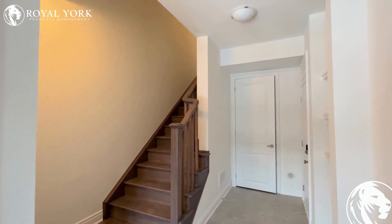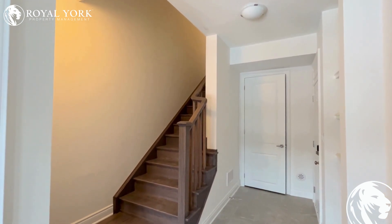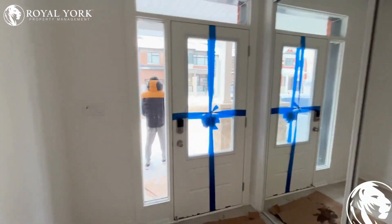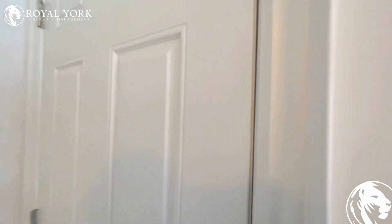Hello and welcome to this beautiful property located at 13 Keppel Circle, Brampton, listed by Rollyock Property Management for lease. It's a three-bedroom townhouse. Here's the entry to the house — as you enter, there's a walkout to the garage.